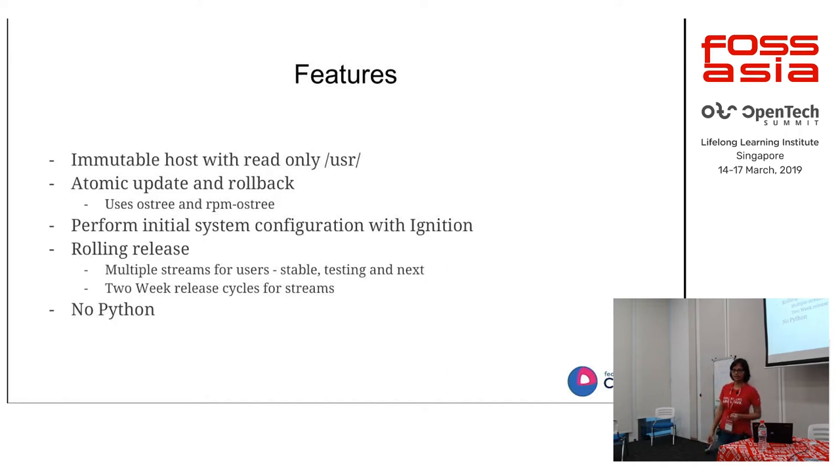Another feature is rolling releases, motivated by Container Linux. In Container Linux there are three channels: alpha, beta, and stable, giving different levels of stability. Similarly, in Fedora CoreOS there will be three streams: 'next', 'testing', and 'stable'. Stable is very stable; testing is what's moving toward stable — a bit less tested, where you can find bugs before they go to stable, and they get fixed before that.